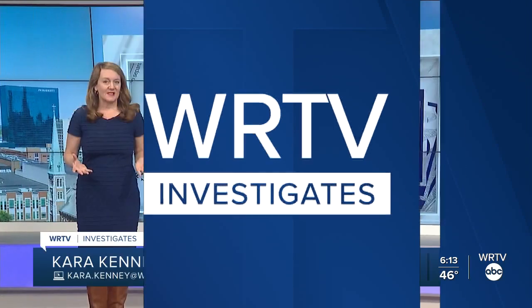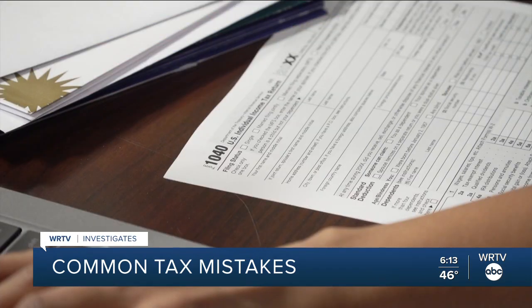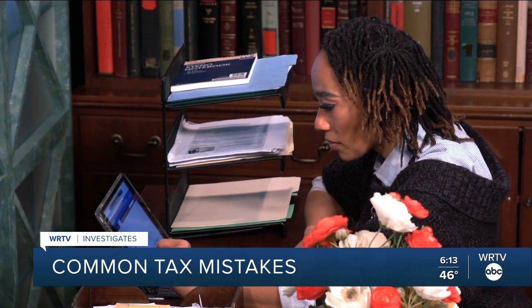One of the biggest mistakes taxpayers make is transposing numbers on your social security number, also misspelling your name or one of your dependents. The Internal Revenue Service says the biggest thing you can do to avoid common errors is to submit your tax return electronically. The e-file system often detects common errors and rejects your tax return, sending it back to you to correct.